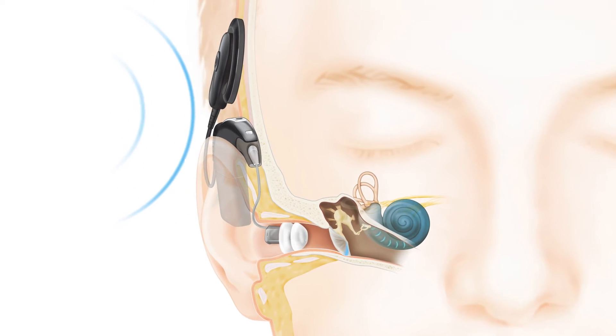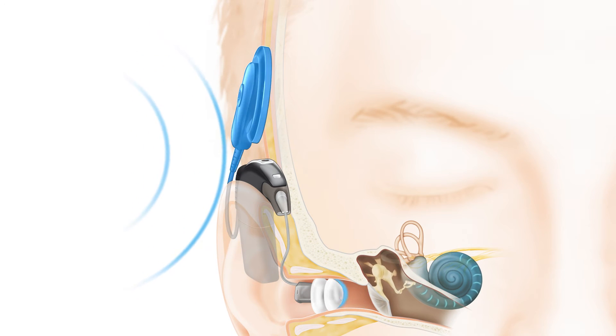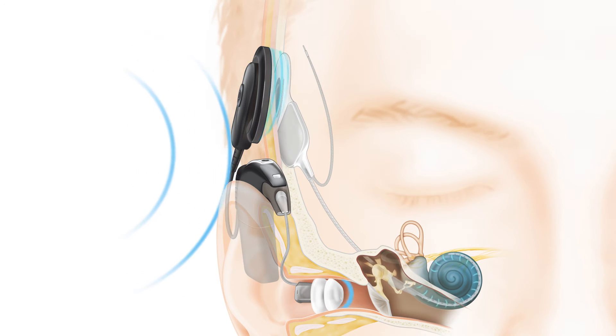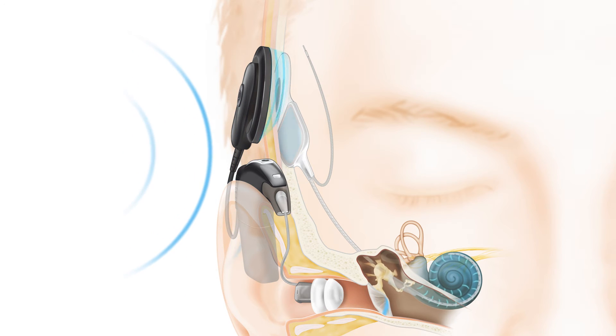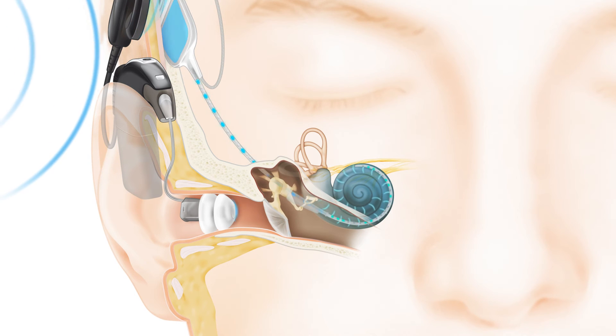The missing sound information is transferred through the coil to the Nucleus Hybrid Implant just under the skin. The Nucleus Hybrid Implant sends digital sound signals down the electrode into the cochlea in the inner ear.